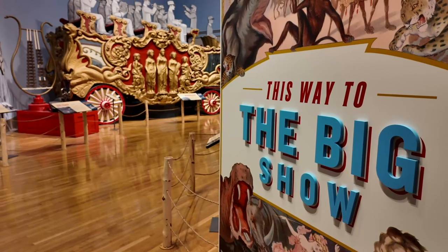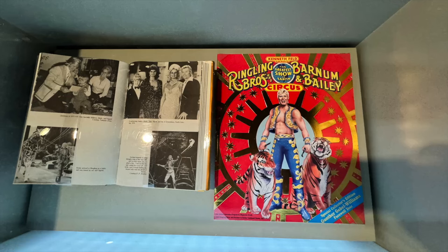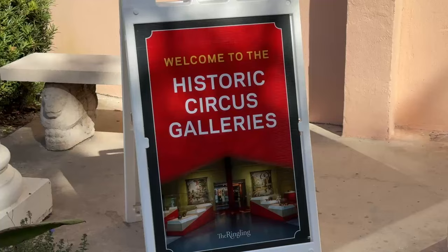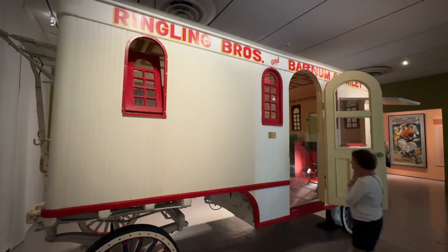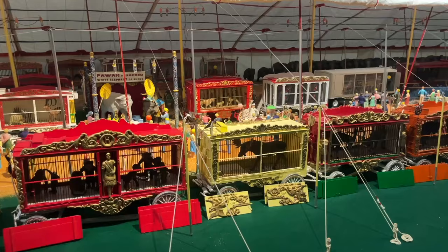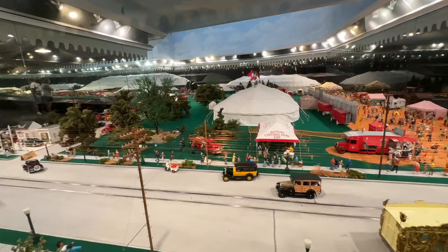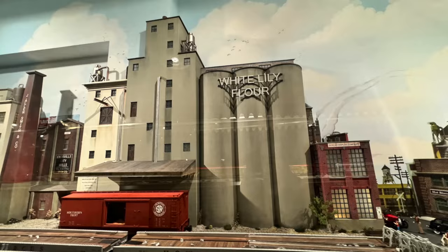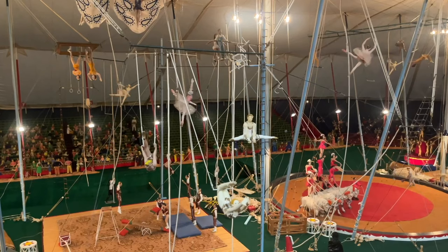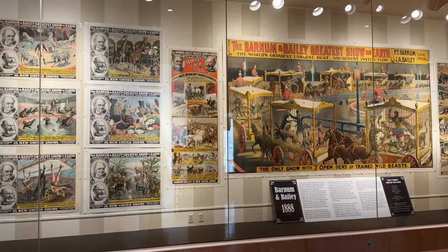The first attraction you'll encounter after entering the Ringling is the Circus Museum, which celebrates the history and legacy of the Ringling Brothers and Barnum & Bailey Circus. Two buildings contain the Circus Museum: the Tibbles Learning Center and the original Circus Museum that dates back to the late 1940s. The Tibbles Learning Center houses the world's largest miniature circus, created by Howard Tibbles over a span of five decades. The model depicts the circus as it was in the early 1900s, with over 40,000 pieces that recreate every detail of the circus operation.